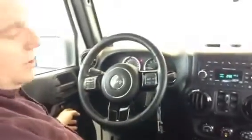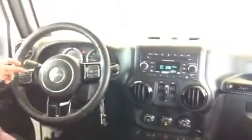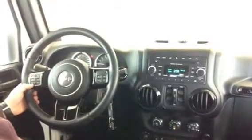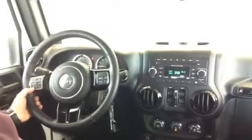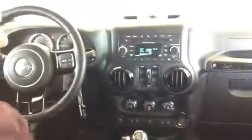You have power doors, power windows, voice recognition, and Bluetooth. It also comes with a compass, cruise control, stereo, and AC.